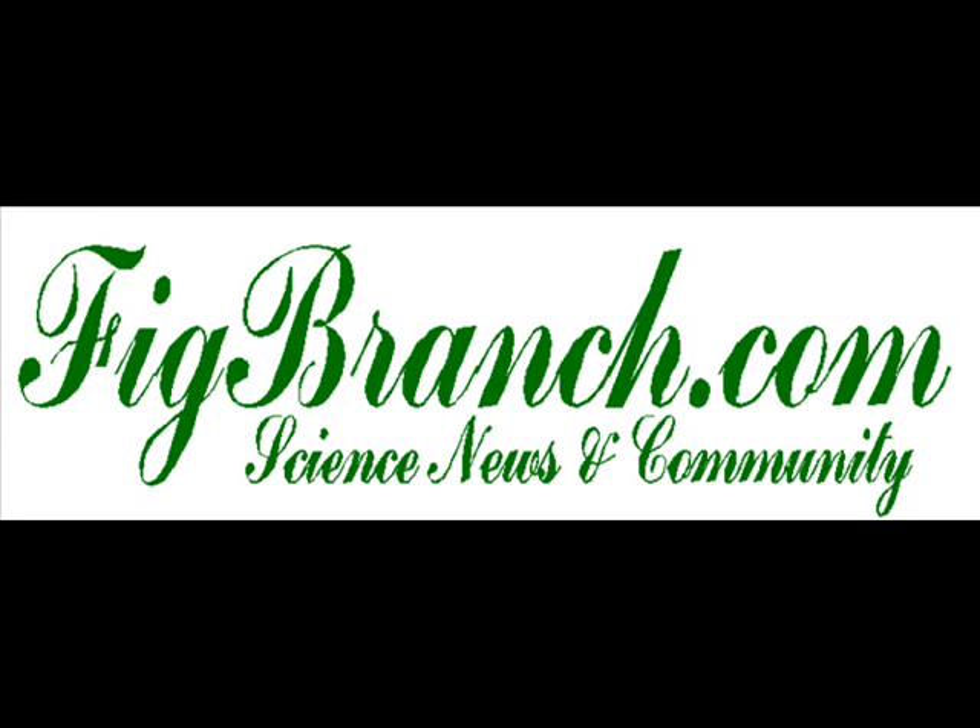What are gamma ray bursts? We turn to Charles Chip Meegan, GBM Principal Investigator. Gamma ray bursts are explosions of stars in distant galaxies. They're very similar to supernovas in many ways, but they're a rare form of supernova which emits most of its energy in the gamma ray region rather than as optical light. They're rare and very powerful events. A gamma ray burst emits as much energy in just perhaps 10 seconds as the sun emits over its entire 10 billion year life.